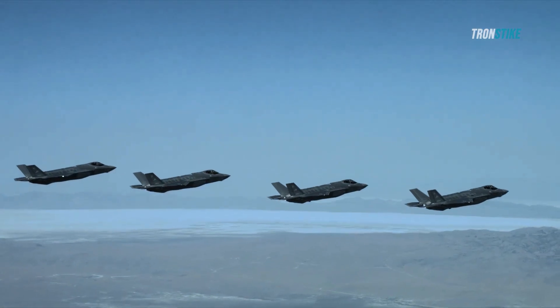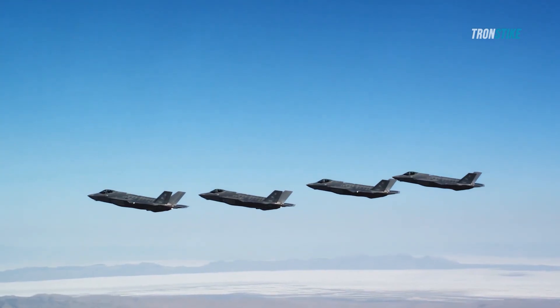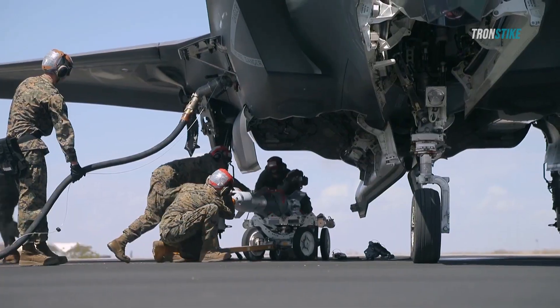The F-35 Lightning II is a complex and controversial aircraft. It has a number of challenges, but it also has a number of promises. It is too early to say whether the F-35 will be a success, but it is certainly one of the most important military aircraft of the 21st century.